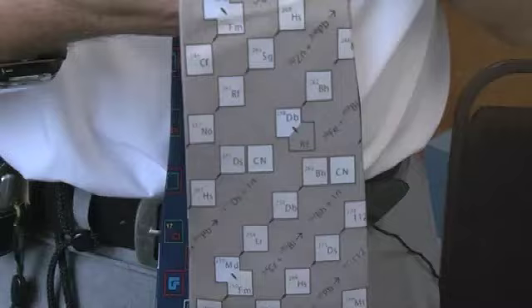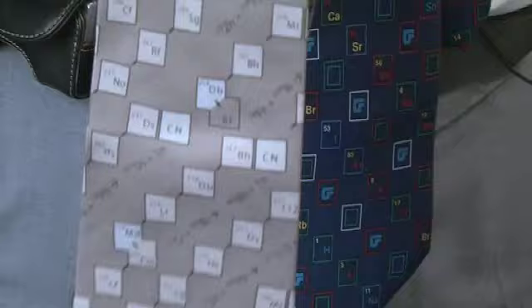They haven't yet put in 112 because the name hasn't been decided. What happens, of course, is that when they form one of these elements, it decays from one radioactive element to another. So what these are showing are the ways they decay. When you make one of these elements, it's only short-lived and it decays.